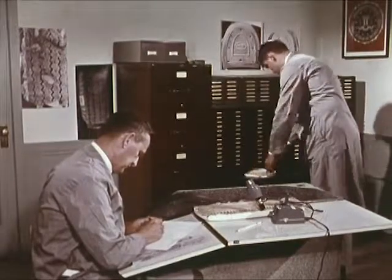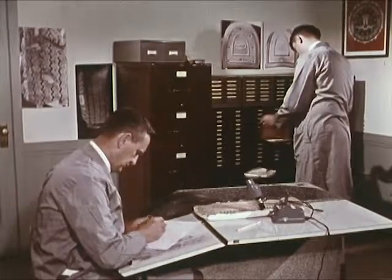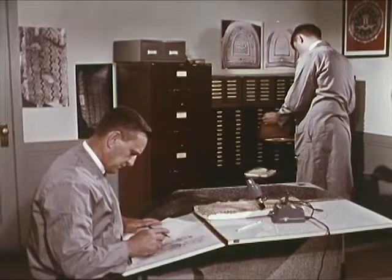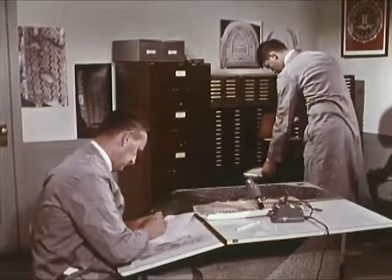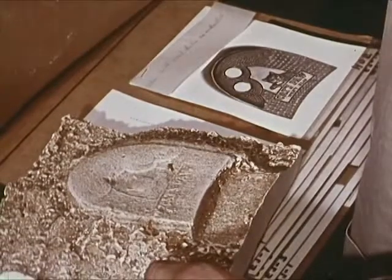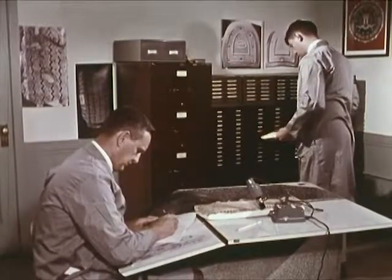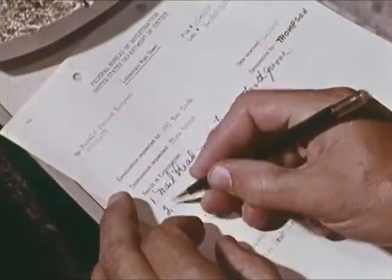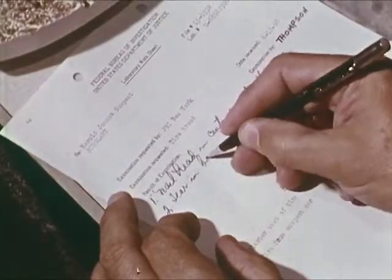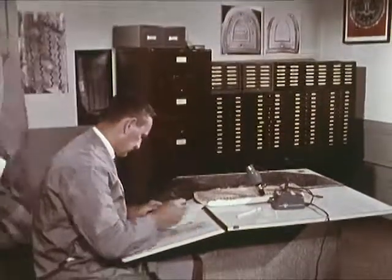Examiners in the tire tread unit are also experts on the identification and comparison of heel marks. Like the tire tread file, a shoe print file is maintained. Shoe prints can be lifted from a hard surface, or a cast can be made from impressions left in dirt or snow. The examiner compares irregularities in the cast with suspects' tires or shoes. Specialized evidential examinations like these are some of the services offered without charge to any law enforcement agency by the FBI laboratory.